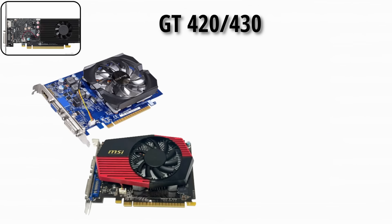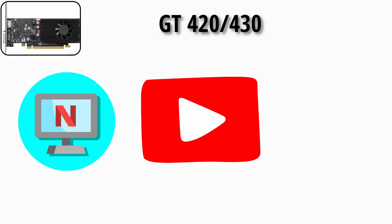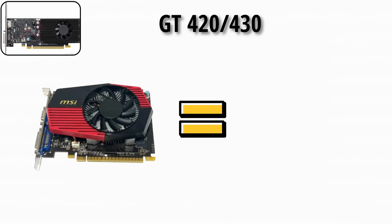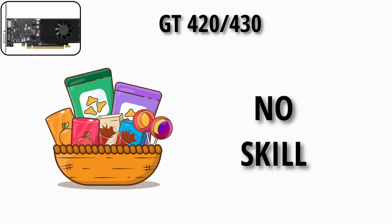GT 420 and GT 430 were aimed at media PCs — Netflix, YouTube, movies. Not really gaming heroes, more like streaming sidekicks. These cards were the equivalent of that one friend who just brings snacks, not skills, to game night.